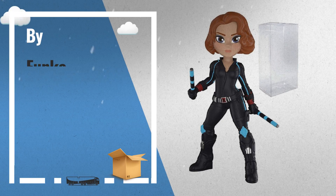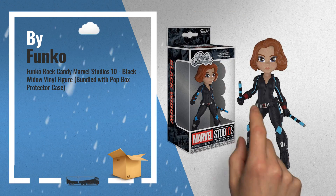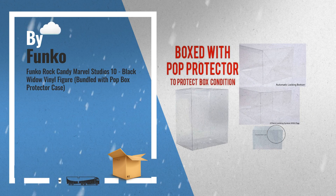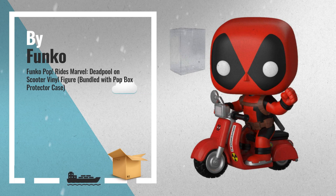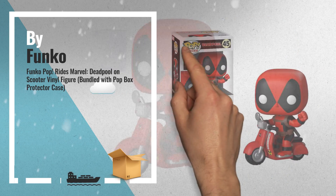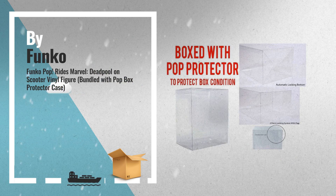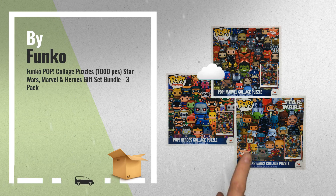Number 6: From Marvel Studios' 10th anniversary, Black Widow as a stylized rock candy figure from Funko. Black Widow as a stylized rock candy figure from Funko. For more info, click the banner below.